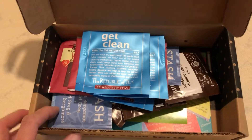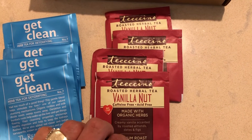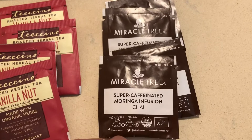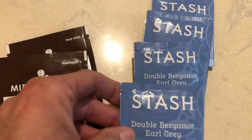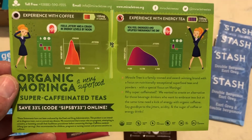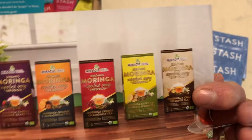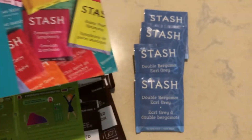Let's count these out. I received four packs of the get clean tea, four packs of the vanilla nut tea, four packs of the miracle tree moringa tea, and four packs of the double bergamot earl gray tea. A lot of times they also include cards in the box that tell you information about the companies that sent you teas, along with discount coupons in case you want to purchase more of the teas that were in your box.